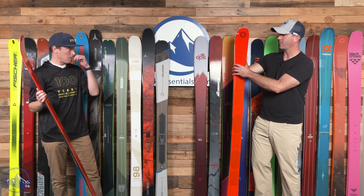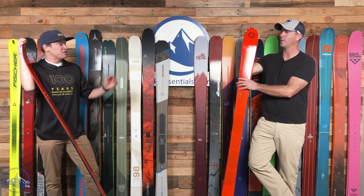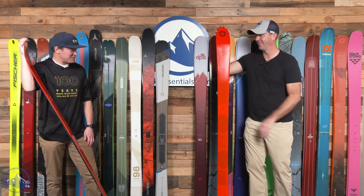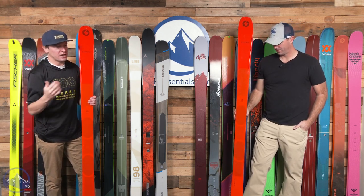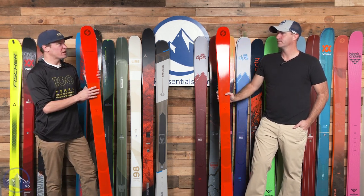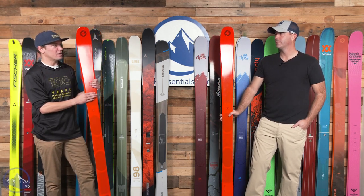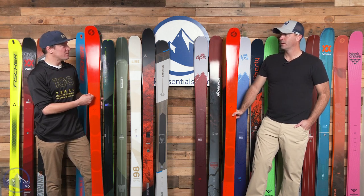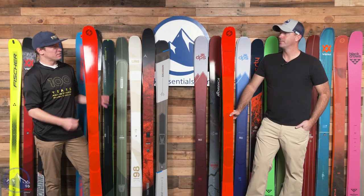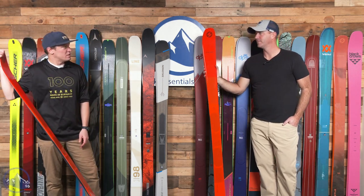Although the ski is still very precise and trustworthy in a backcountry environment, it still has some looseness to it. Amazingly, in this 3.0 version they even removed carbon from the tips and tails — and even with removing carbon, it's so stiff. I would say this along with the DPSs are some of the stiffest skis on the wall. The knock on the 2.0 was that it was really pingy up front, but now it's got a great sound — they made it a little more supple. Metal does not necessarily make a ski stiff — it's core thickness, carbon, and materials like that.